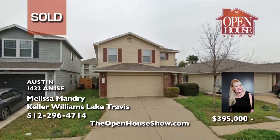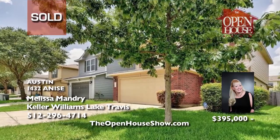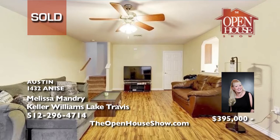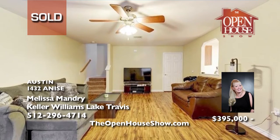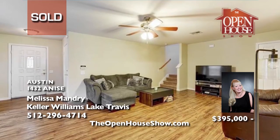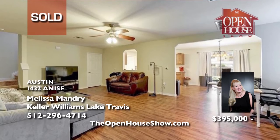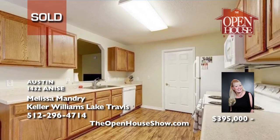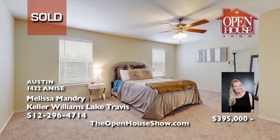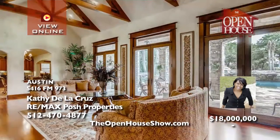Melissa Mandry sold this beautiful 3-bedroom, 3-bath, 2-story home quickly for her seller and for an excellent price. Melissa loves real estate, and her years of experience will be a powerful plus when you list your home with her. Are you curious as to what your home might sell for in this hot Austin market? Call Melissa Mandry for an honest evaluation of your home, top-notch advice, and a thorough marketing plan.